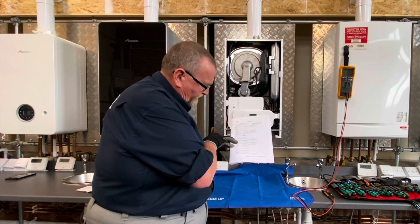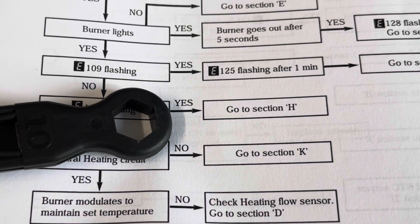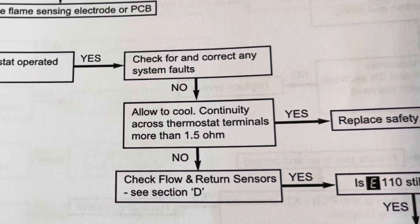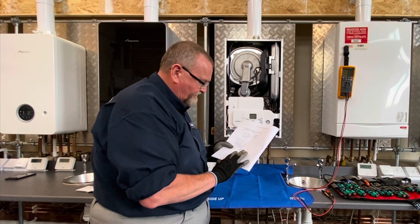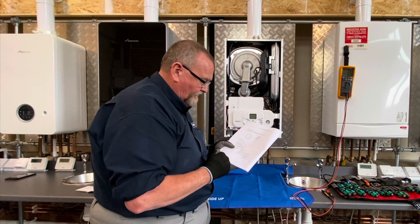Referring to the fault finding guide - it's the central heating operational sequence - if we get down about a third of the way up from the bottom it says E110 flashing yes, go to section H. So going to section H, the first thing it says is: safety thermostat operated or faulty? Check for and correct any system faults. I know this system was only fitted a couple of weeks ago, the pump's running, it's circulating - so we go no for that. It then says: continuity across thermostat terminals, more than 1.5 ohms?